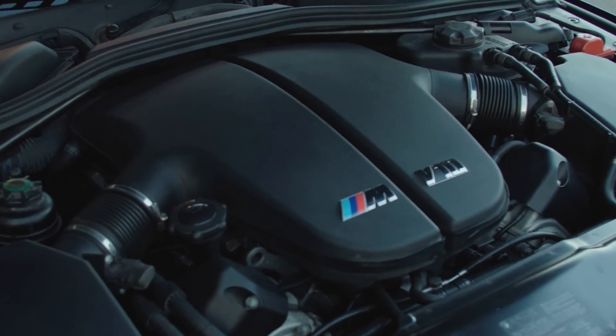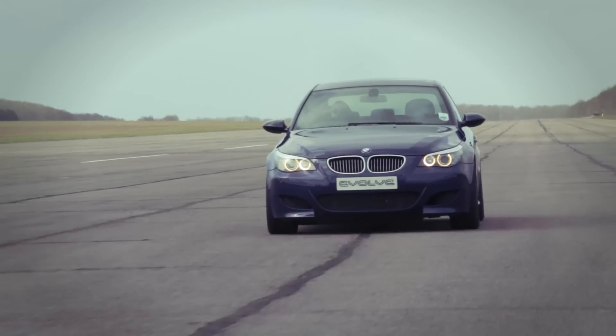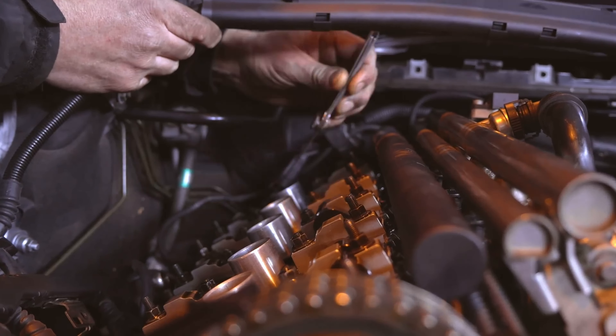BMW's S85 engine is arguably one of the best sounding V10 engines ever made. It's a masterpiece from the Bavarian automaker, even if it has its quirks. But what if you took that incredible engine and put it into another one of BMW's stunning creations?